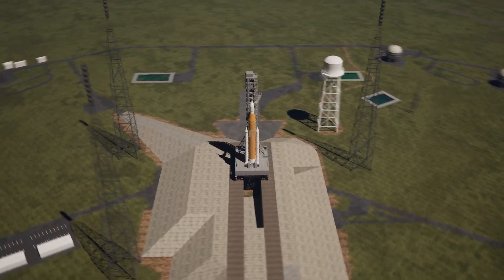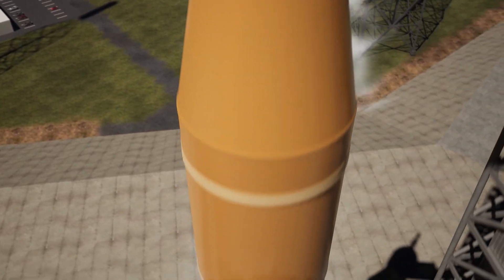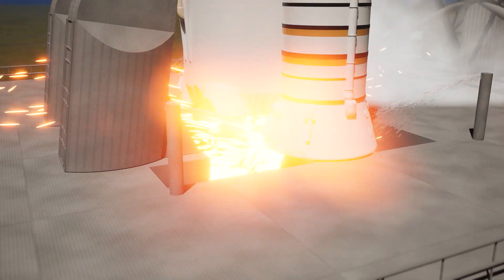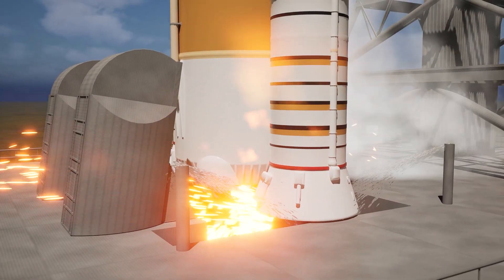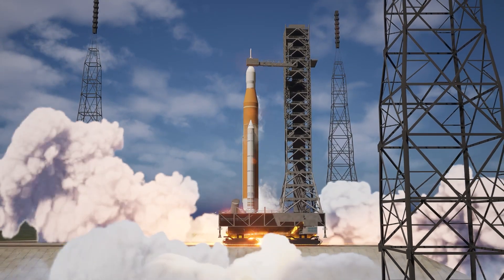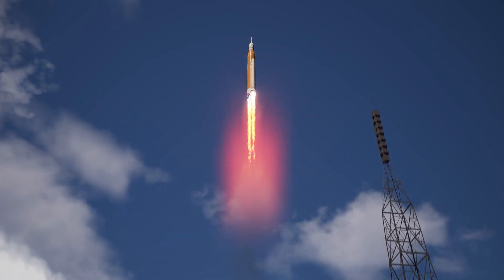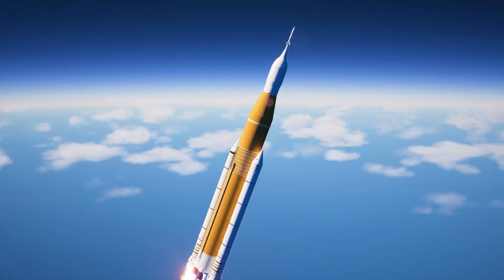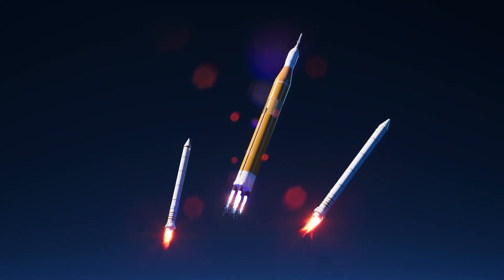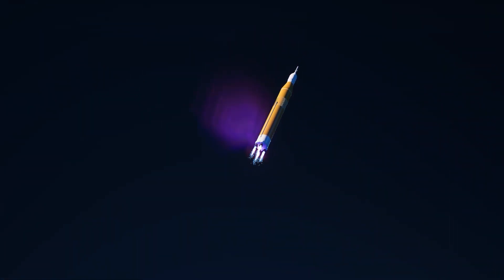Let's take a closer look at the launch of the SLS rocket using the Artemis 2 mission as an example. Liftoff is one of the most powerful and breathtaking moments of any spaceflight. At the moment of launch, the main engines and the two solid rocket boosters ignite together, creating an incredible amount of thrust to overcome Earth's gravity. About two minutes into the flight, the boosters separate — having burned through their fuel, jettisoning them reduces the rocket's weight and allows it to continue climbing more efficiently on the core stage engines.